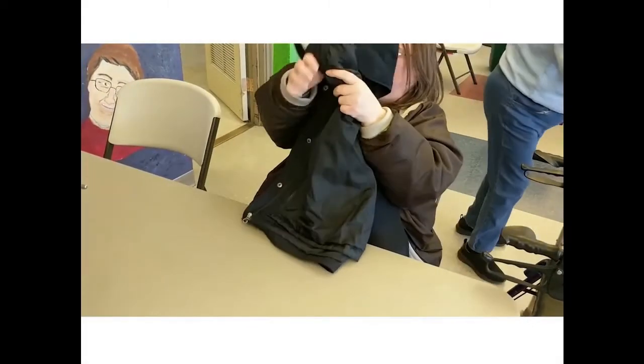She chose folding a shirt — it's the first lesson she wanted to do.